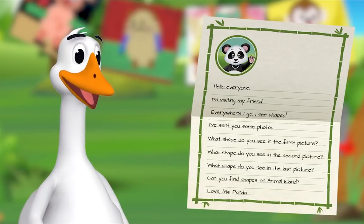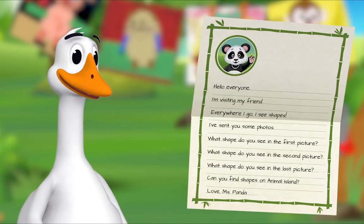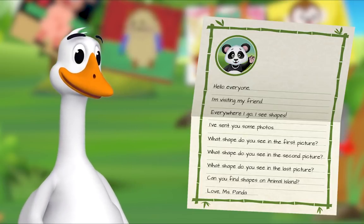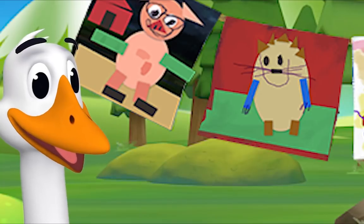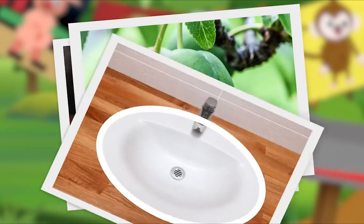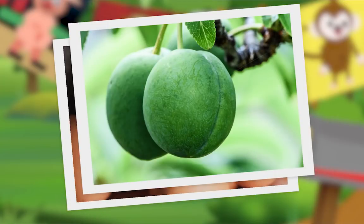I'll read the letter out loud. 'Hello everyone! I'm visiting my friend. Everywhere I go I see shapes. I've sent you some photos.' Oh, let's look! What shape do you see in the first picture? Hmm, do you see it? Oh, well done! What shape do you see in the second picture?